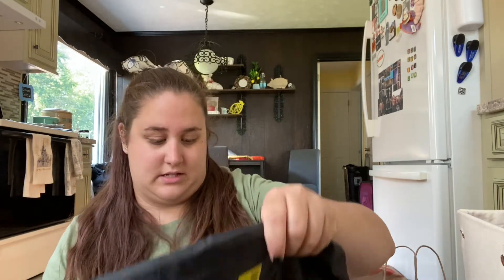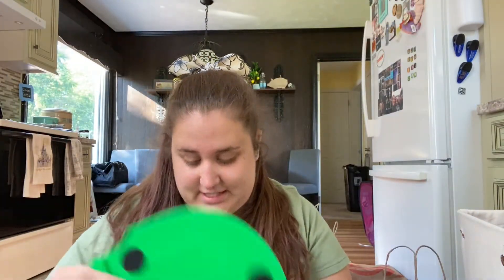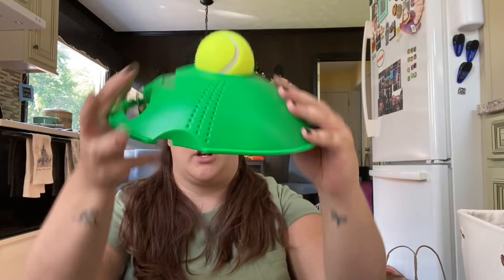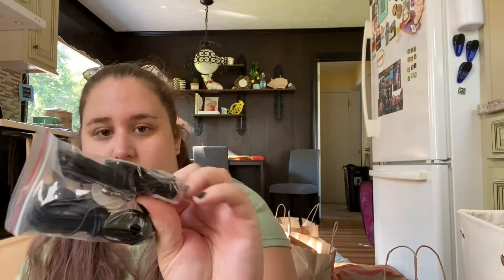The second thing I got on Amazon is really random, but I saw it on TikTok and decided I wanted it. It comes in a drawstring backpack, and what it is is a tennis ball on a stand — you fill the base with water so it doesn't move, and then you can play tennis by yourself. I played tennis in high school so I thought this was really cool. It also comes with an extra ball and two extra cord things.